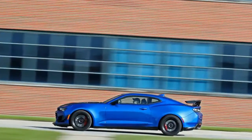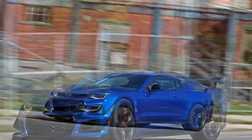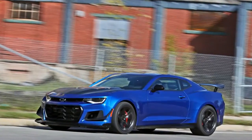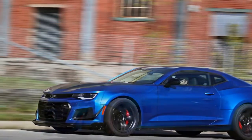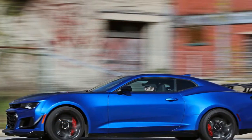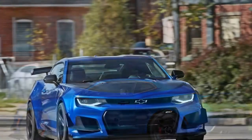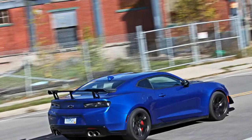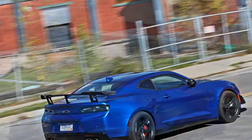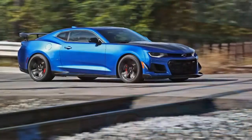Available as either a coupe or a convertible, with your choice of a 6-speed manual transmission or a 10-speed automatic with paddle shifters, the ZL1 stands atop the Camaro pile to see eye-to-eye with the Ford Mustang Shelby GT350 and the Dodge Challenger SRT Hellcat. In fact, if you consider the ZL1's breathtaking performance at our 2017 Lightning Lap competition, it looks down on those competitors.